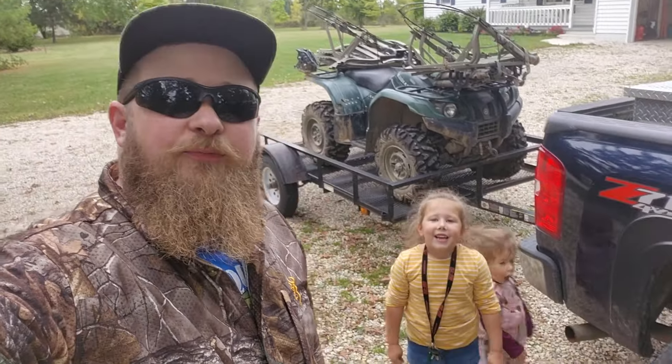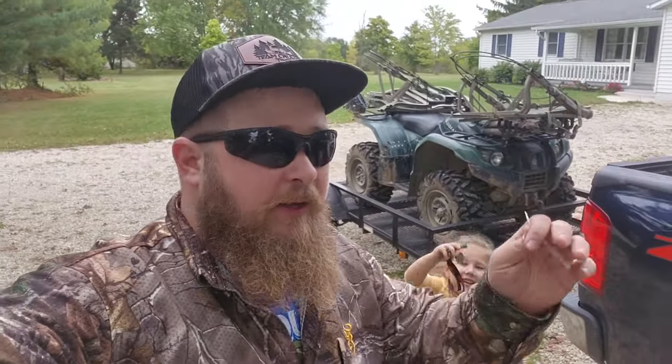Opening day is in two days. We're going to go back and scout a little bit with Chuck, and then two days from now we will be in the woods. I'm pumped.